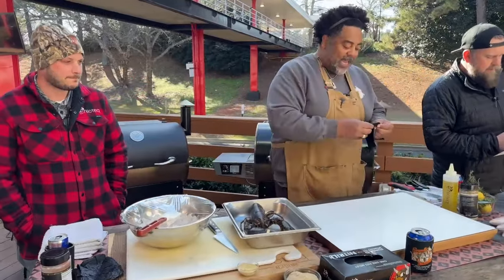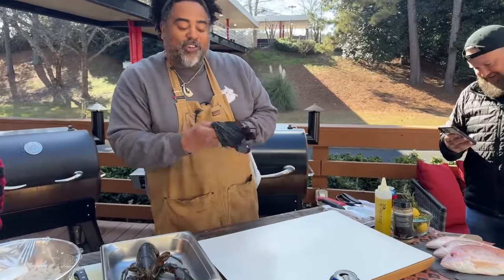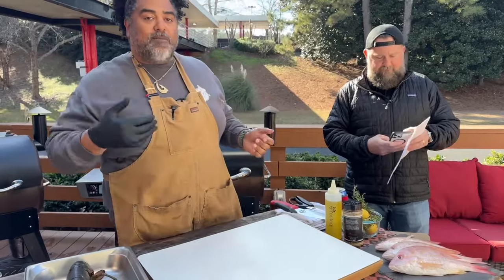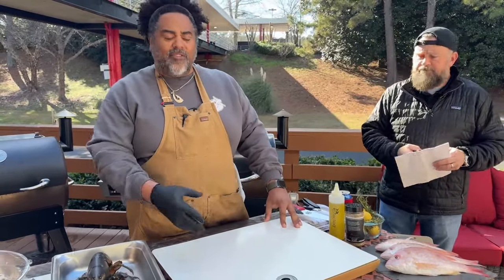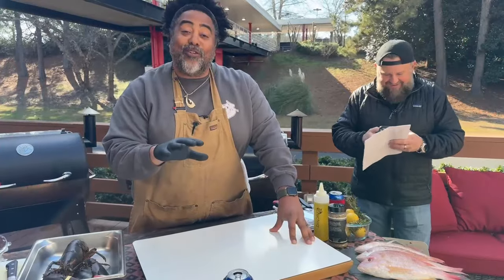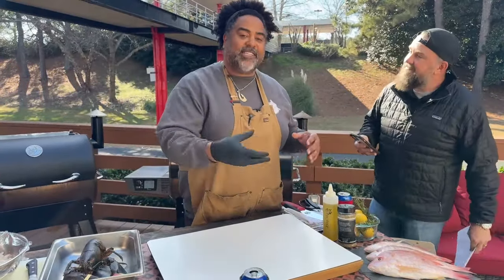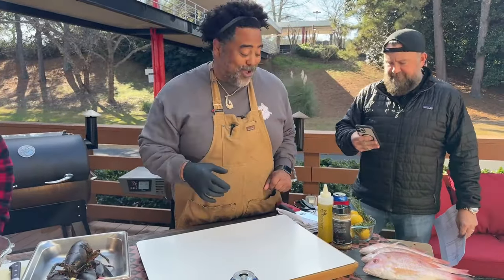So guys and gals, everyone out there — we are going to be showing you all how to do some amazing seafood, and I'm going to be starting off with snapper. It's one of my go-to fish. I love grouper, I love snapper. Super delicious, flavorful, a little flaky. It really adheres to whatever kind of seasoning you're putting on it. I love the crispy snapper skin myself — it's like a fish chip. It's excellent.